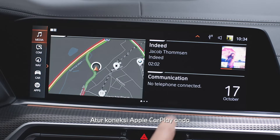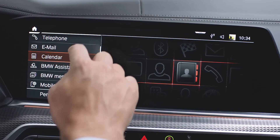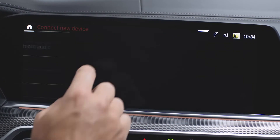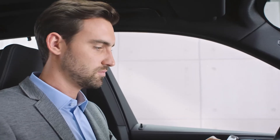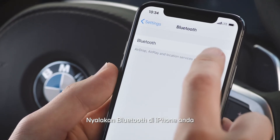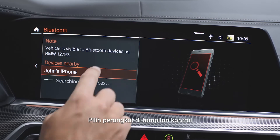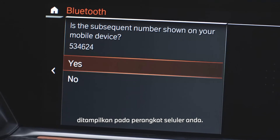Set up your Apple CarPlay connection similarly to how you would connect your iPhone via Bluetooth. Connect a new device for Apple CarPlay. Turn on Bluetooth on your iPhone and select the vehicle with the corresponding number. Select the device in the control display and check if the subsequent number is shown on your mobile device.